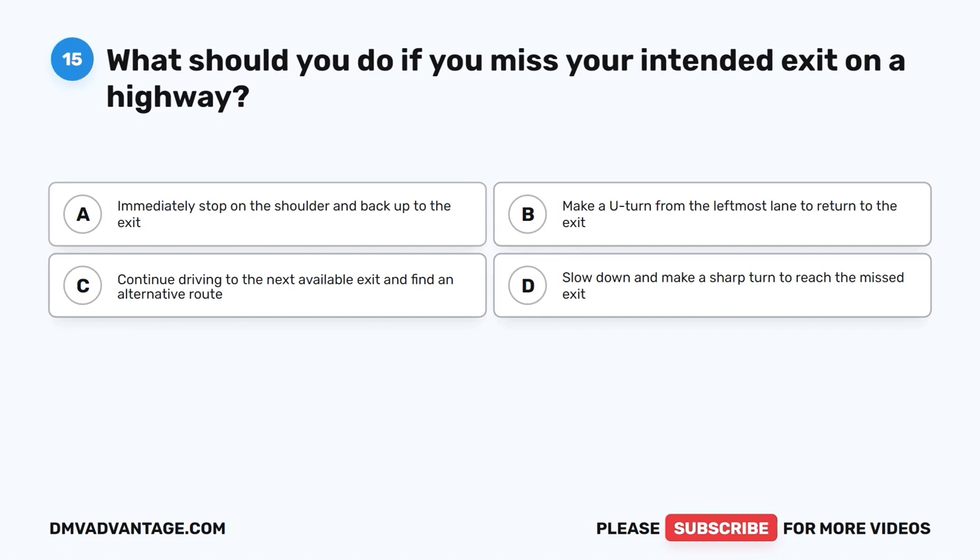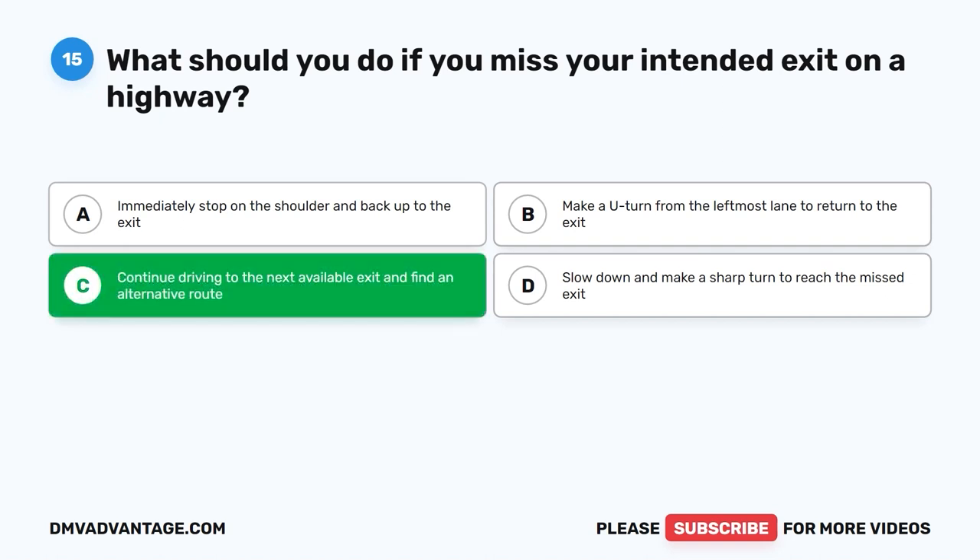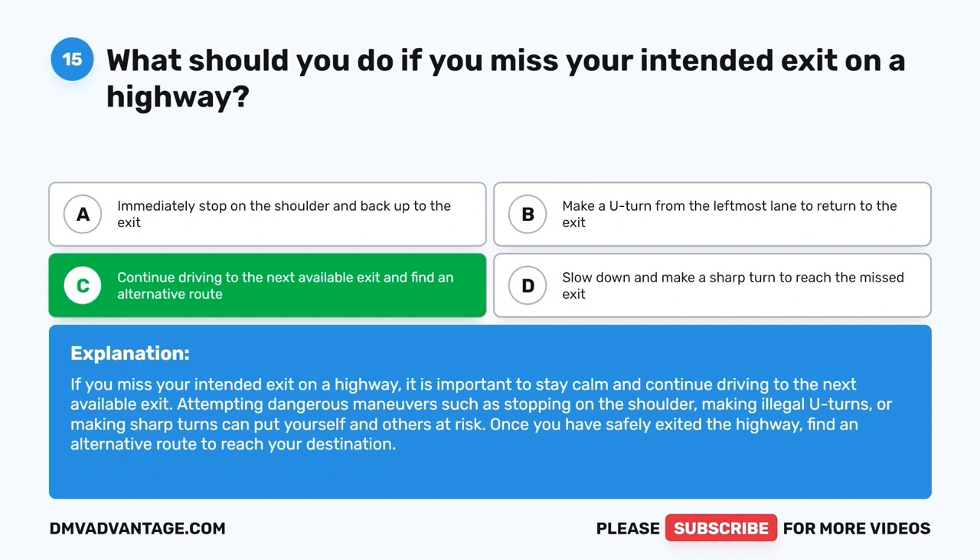Question fifteen. What should you do if you miss your intended exit on a highway? A. Immediately stop on the shoulder and back up to the exit. B. Make a U-turn from the leftmost lane to return to the exit. C. Continue driving to the next available exit and find an alternative route. D. Slow down and make a sharp turn to reach the missed exit. The correct answer is C. If you miss your intended exit, stay calm and continue to the next available exit. Attempting dangerous maneuvers such as stopping on the shoulder, making illegal U-turns, or sharp turns can put yourself and others at risk.